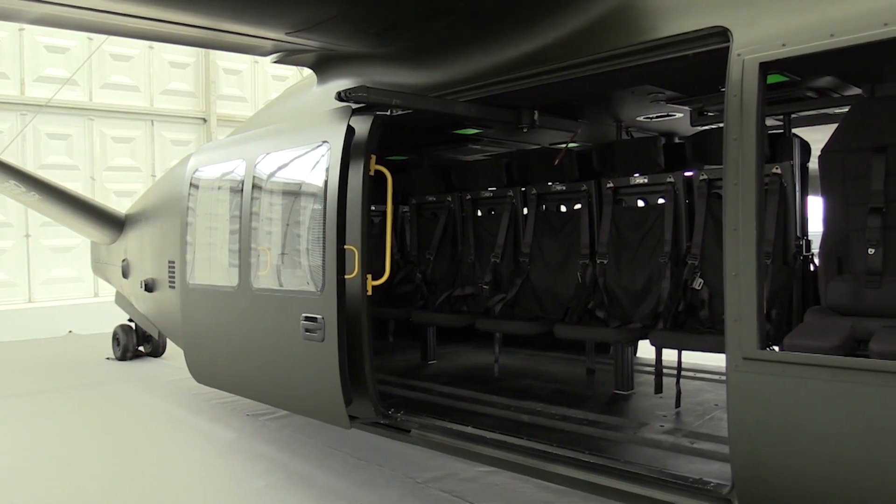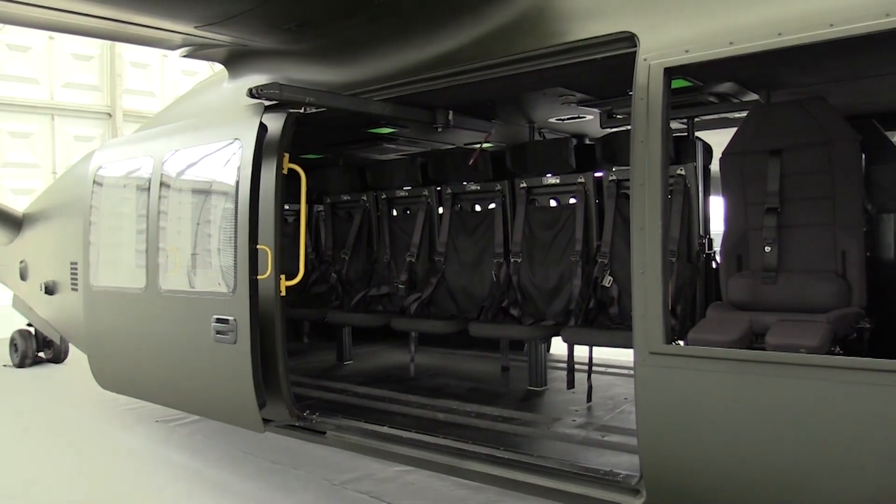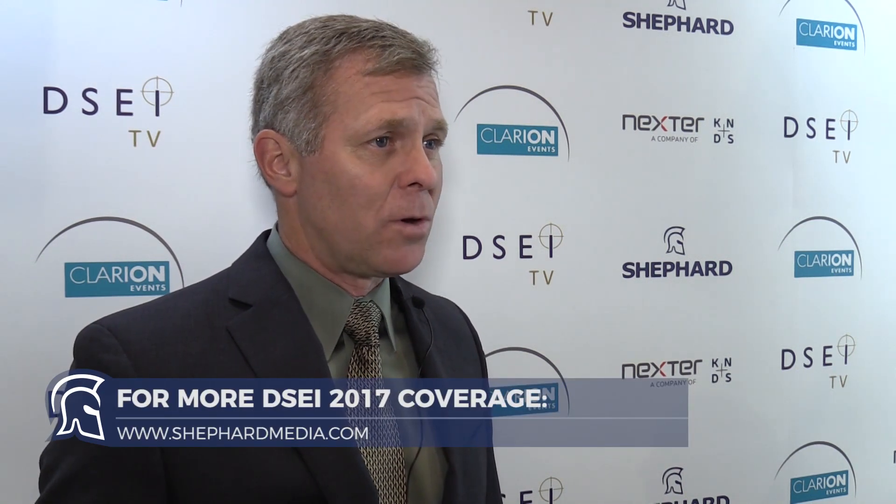The architecture, in terms of what we're learning, should open the weapon system up to provide flexibility for the future. When we think about subsystems that are going to be needed on these aircraft in the 2030 and beyond time frame — just like our phones — technology advances so quickly in the digital world. We need an aircraft that can also flex very quickly in the digital world, and I think we're learning how to do that from an architecture point of view.